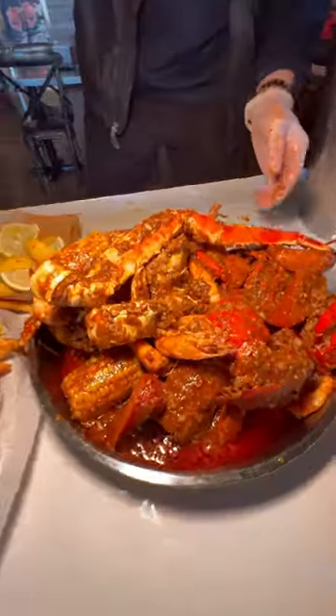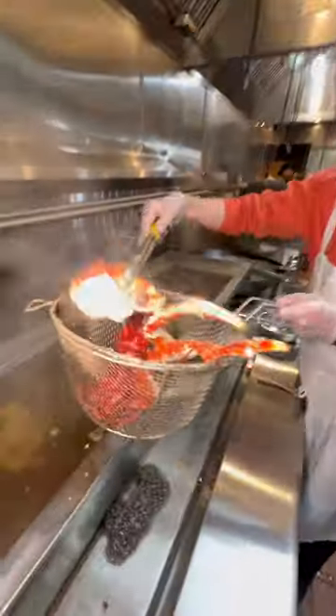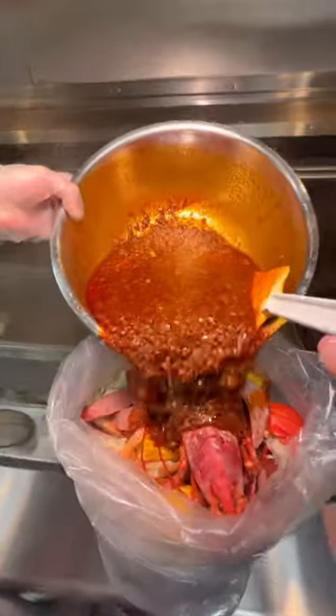Some people are calling these the most loaded seafood boils in all of Las Vegas. This is Cajun Kraken, and their premium seafood options are next level. They have everything from full lobsters, jumbo king crab legs, lobster tails, and crab clusters, plus all the shrimp and corn your heart desires.